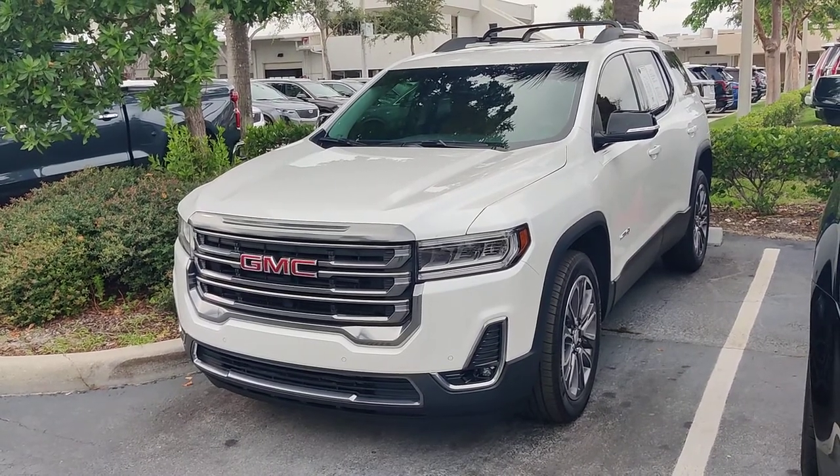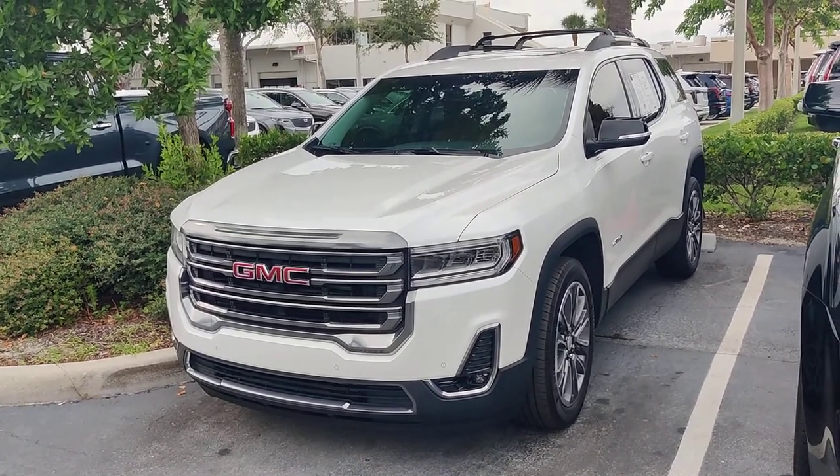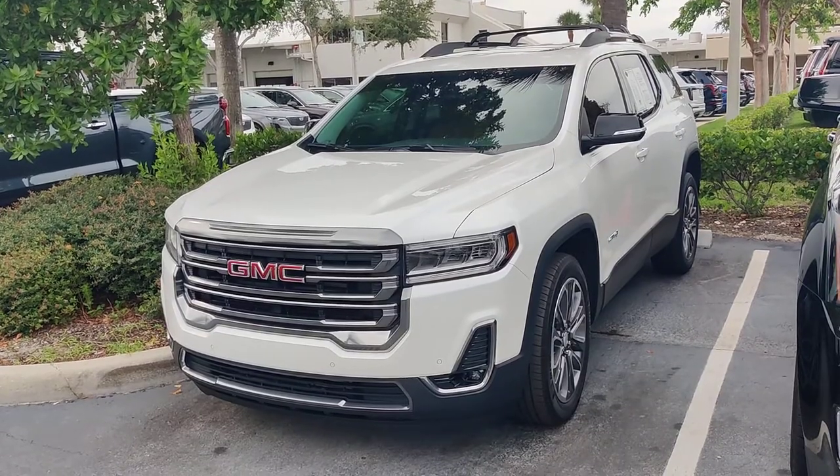Hello there, this is Junior at Delray Beauty GMC. This is just a short video of this beautiful 2020 Acadia AT4.